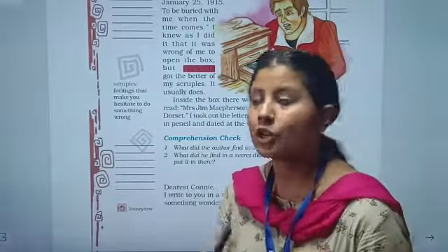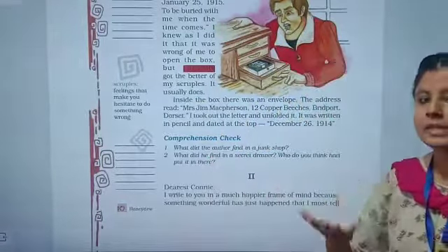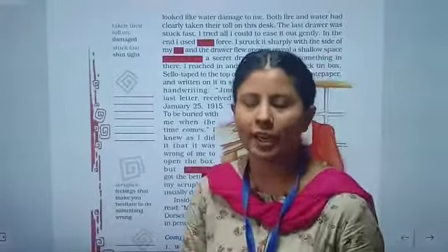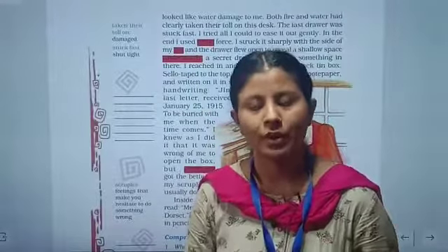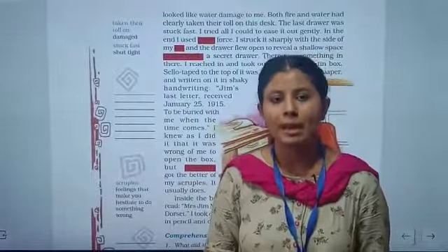Your homework is to do the word meanings. The question answers will be sent to you in PDF form, along with the meanings of extra words. You also have to do these words as word meanings. Thank you. We will meet in the next class with the second comprehension. Till then, stay home, stay happy.